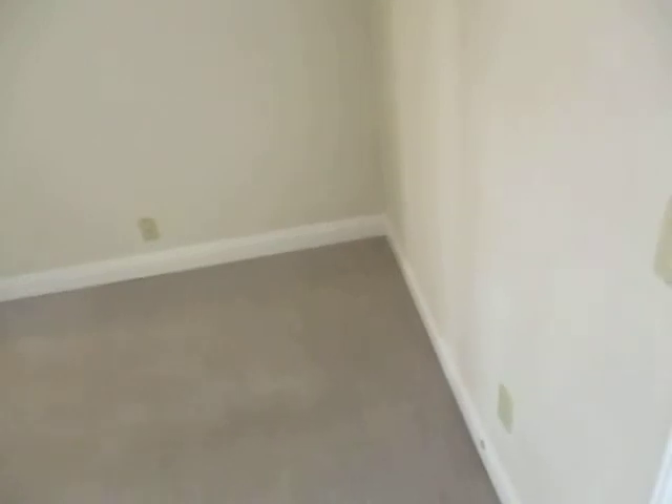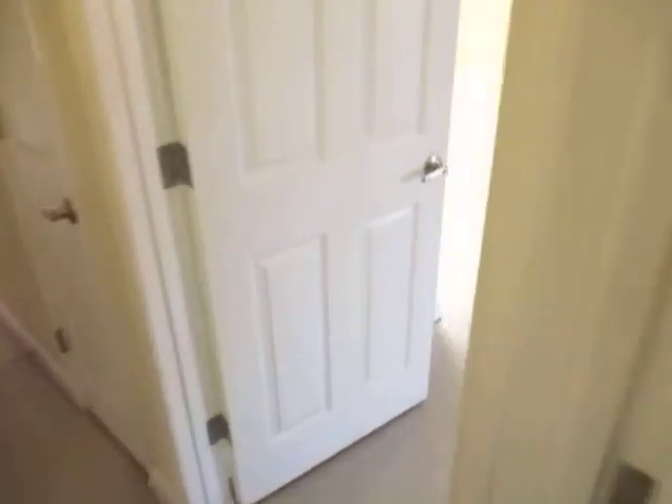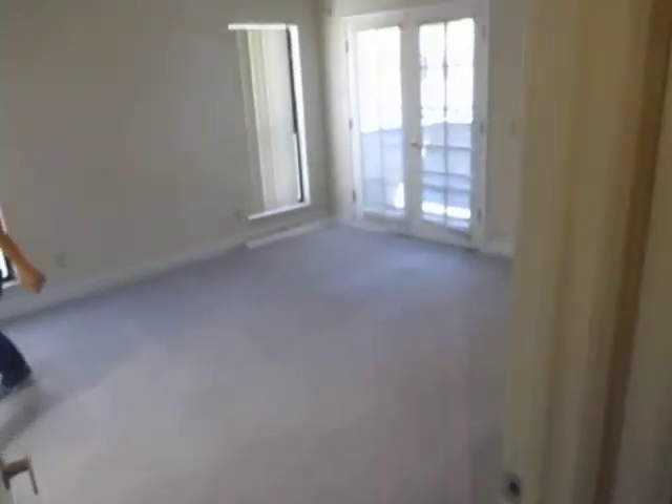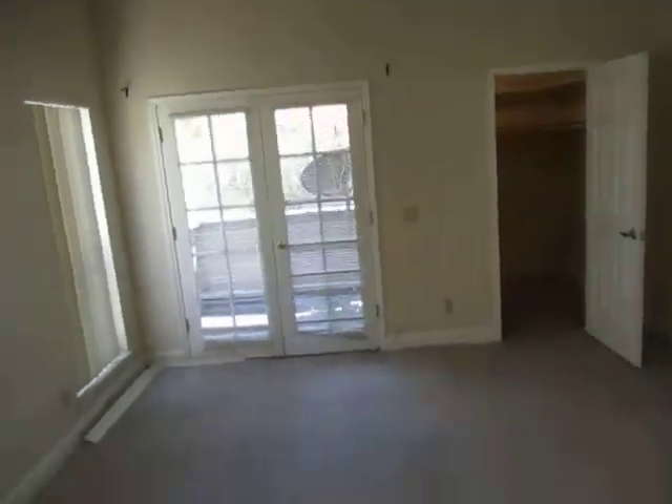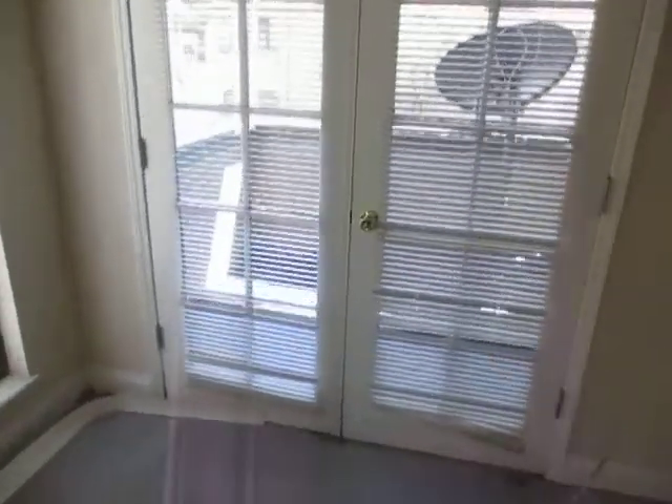Carpet in here looks pretty good too, so this is ready to rent, I think. Master bedroom — again, good-sized master, lots of light coming in here. And our last balcony is out this way.